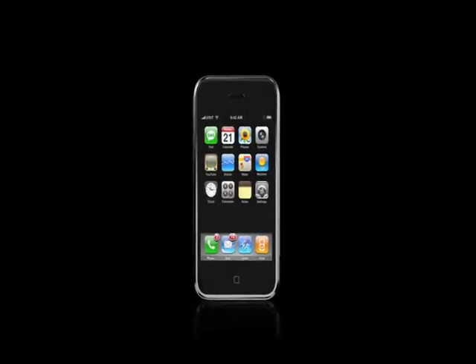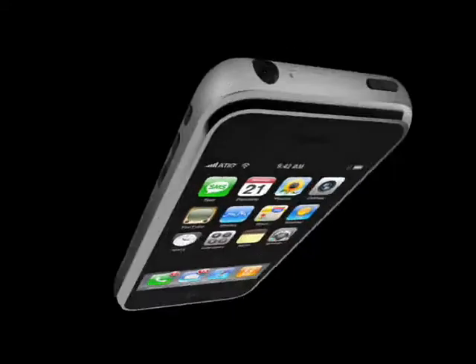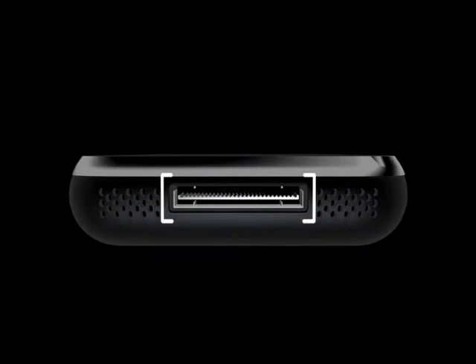One of the first things you'll notice about the iPhone is its simple design. On the left side of the iPhone, you'll find a volume up and down button and the silent ringer switch. On the top is the sleep-wake button and the headset jack. On the bottom is an iPod connector, a speaker, and the mic.